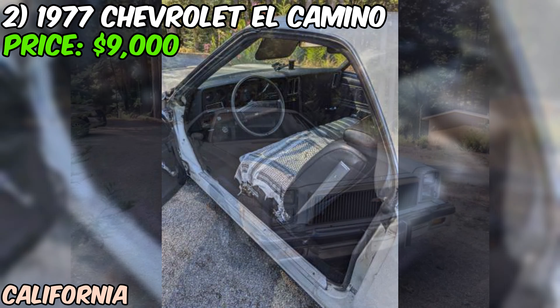We're taking a look at a real piece of American muscle — a 1970 Pontiac Catalina that's up for grabs at $4,500. This isn't just any Catalina; it's a one-year-only body style, making it a bit of a rare bird. Under the hood, we've got a 400 cubic inch V8 engine paired with an automatic transmission. With only 70,000 miles on the clock, this Catalina's got plenty of life left in it. The seller says it runs, drives, and stops well, which is always good to hear for a car of this vintage.